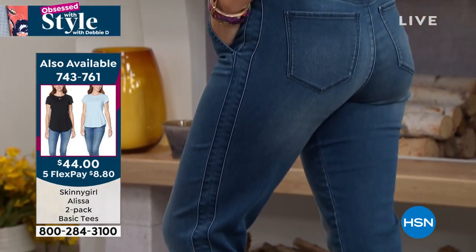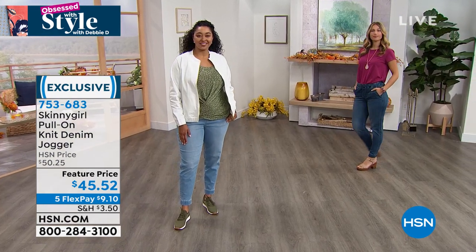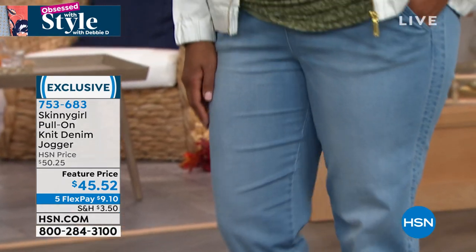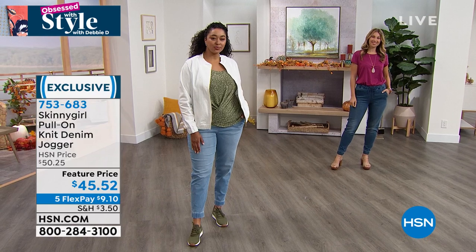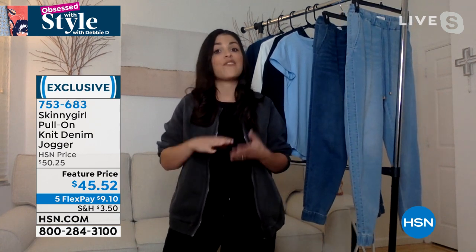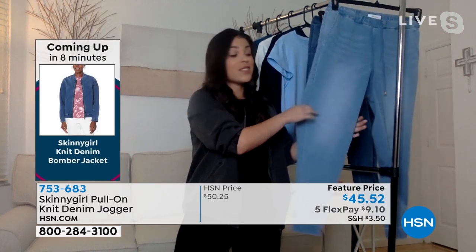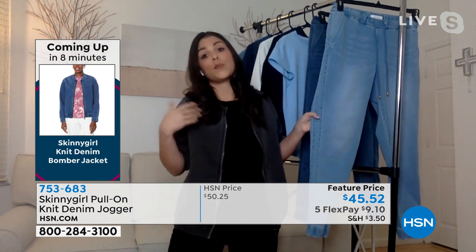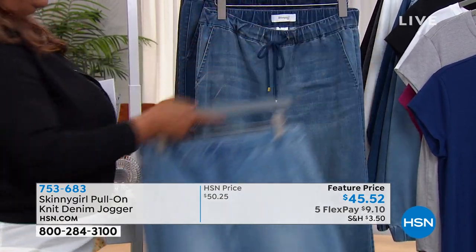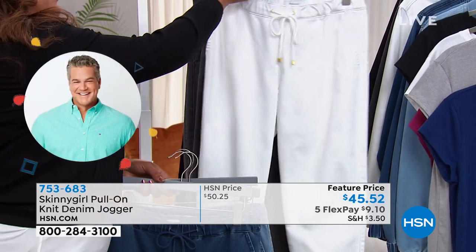Bethany jokes that if she could live in pajamas she would, so she searches high and low for the highest quality and most comfortable materials. When you get these on, you'll understand why people are falling in love with them. They're 64% cotton — soft, lightweight, breathable — with 35% poly and 1% spandex for stretch. Perfect for transitioning into fall.